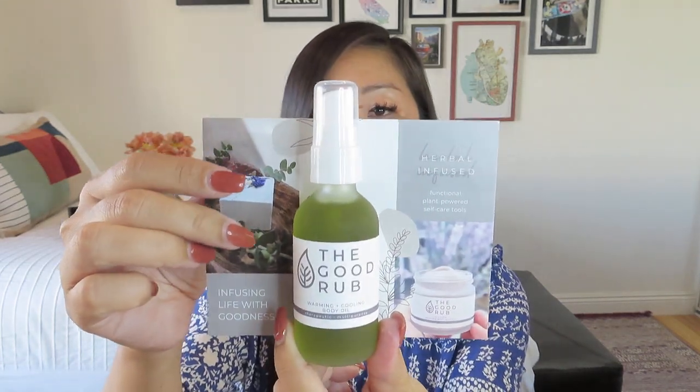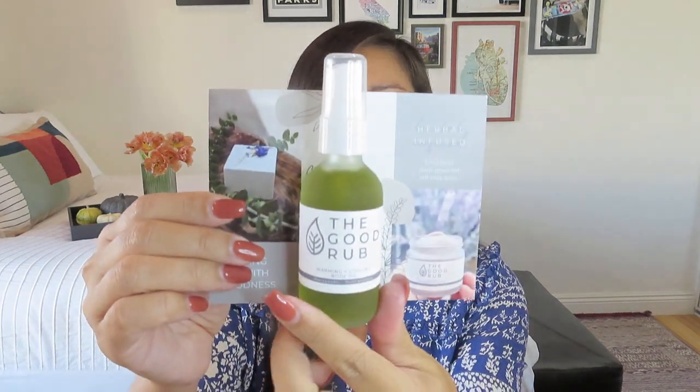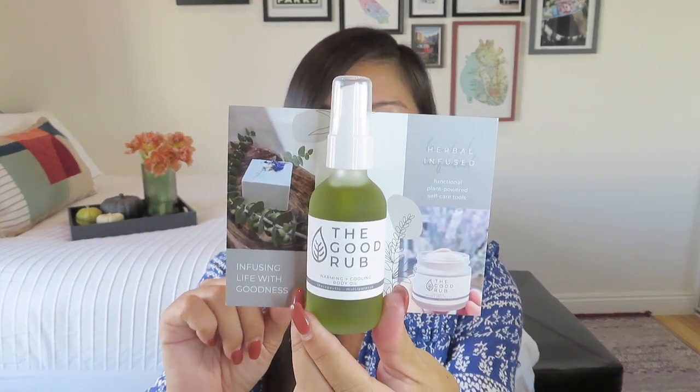This looks good — it is the Good Rub, a warming and cooling body oil. It's got a little pump dispenser, which is really nice. It talks about all of their other products — body balms, body oils, whipped body butter. This looks like I might want to ask my husband to give me a little massage with that, because it is for sore muscles. This herbal-infused oil blend offers plant-powered benefits in warming and cooling sensations during and after application. So after a vigorous yoga session I might want to use that. Value of $15, which seems really reasonable. The company is called The Good Rub — that's what I need, a good rub.